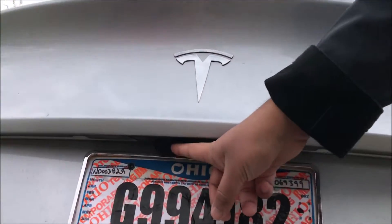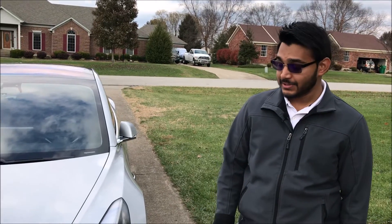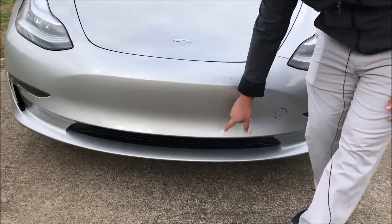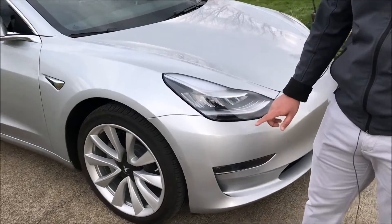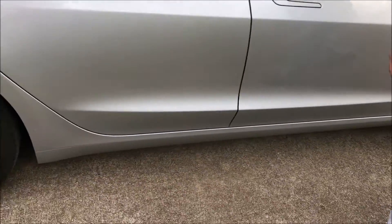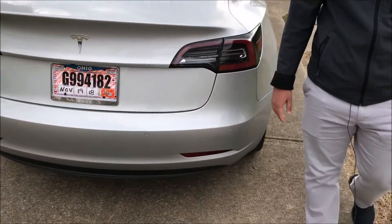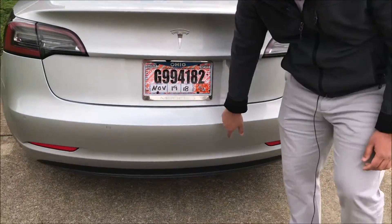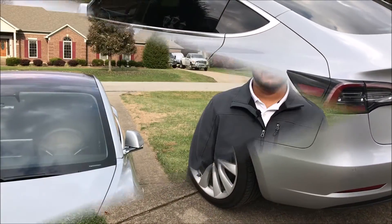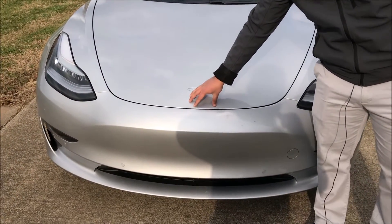Now we're going to take a look at the sensors in this car. There are four sensors in the front, two sensors on each side — one on the front wheel well and one on the rear wheel well — and four sensors in the back, plus two sensors on each opposite side as well. In addition to the 12 sensors and eight cameras, there's also a long-range radar powering the enhanced autopilot.